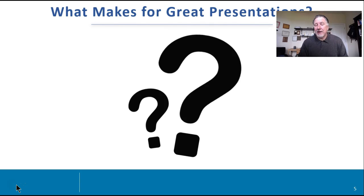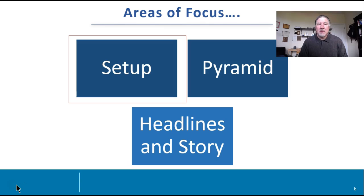So what makes for great presentations? We're going to have three areas of focus. The first area we're going to talk about is what we call setup. The second area will be pyramid, and the third will be headlines and stories. So let's move into setup.